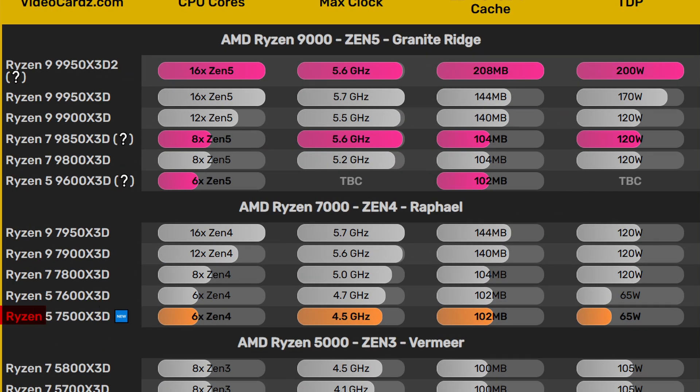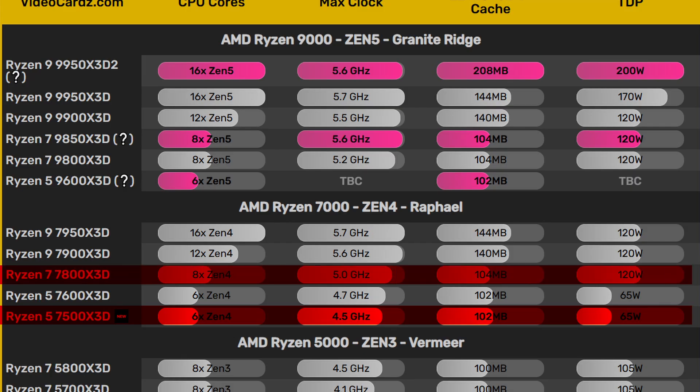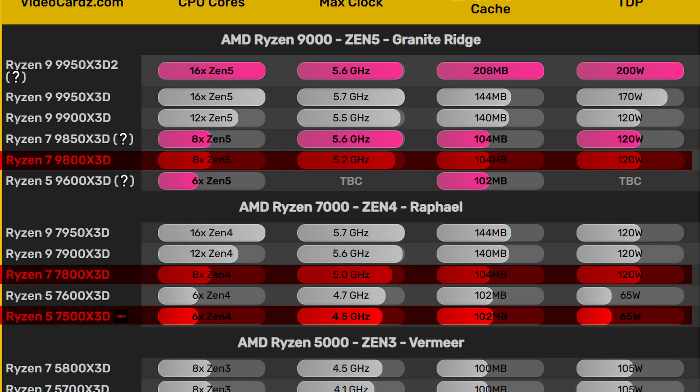Compared to AMD's high-end X3D models, you do lose a bit of clock speed and two cores. The 7500X 3D runs 500MHz lower than the 7800X 3D and 700MHz lower than the 9800X 3D.